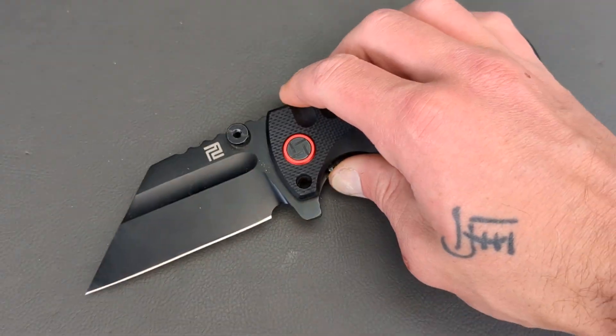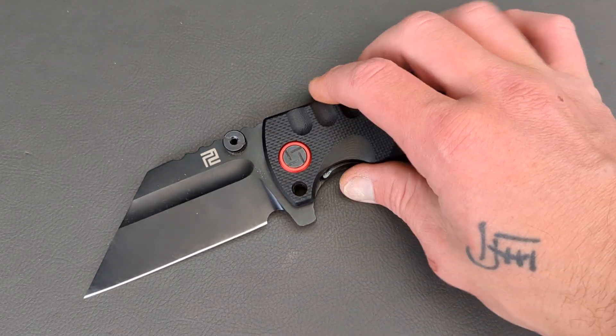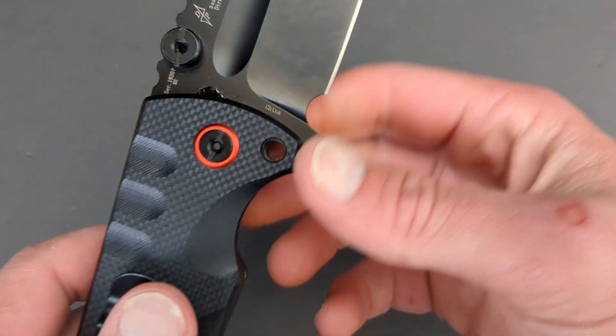Next up, coming in at almost 9 inches, we have the Artisan Cutlery Proponent. This is a Dirk Pinkerton design with a massive D2 blade.